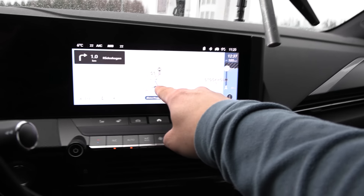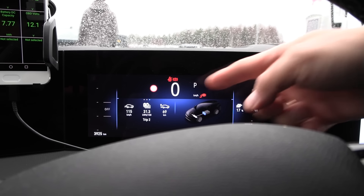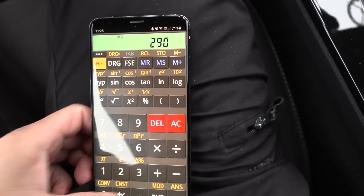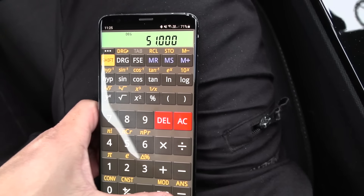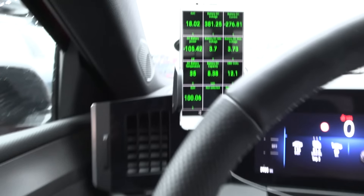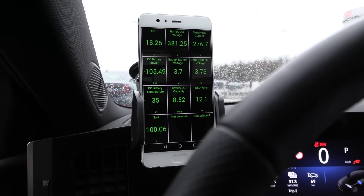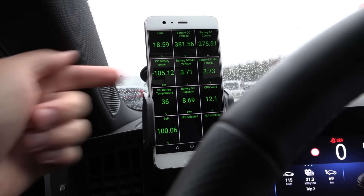So: 102 kilometers times 290 watt hour per kilometer, divided by 51 kilowatt hour net capacity — we need to spend 58 percent. So if we go for roughly 65 percent, we should be good. Every time now we get 105 kilowatt, then it drops a little bit.